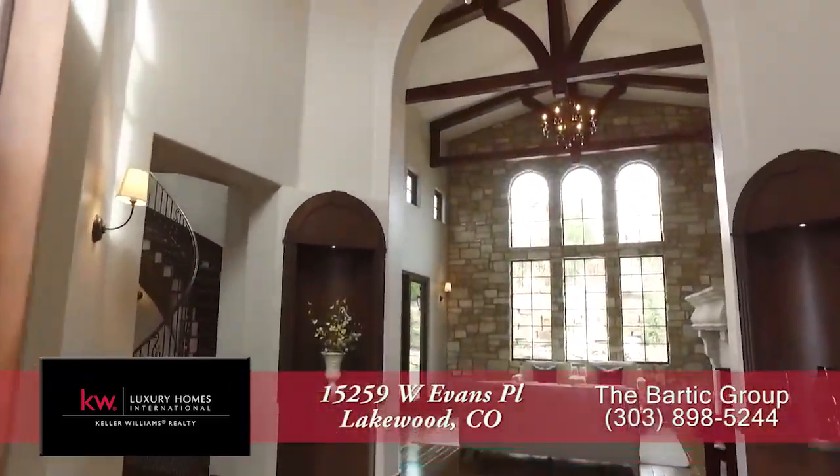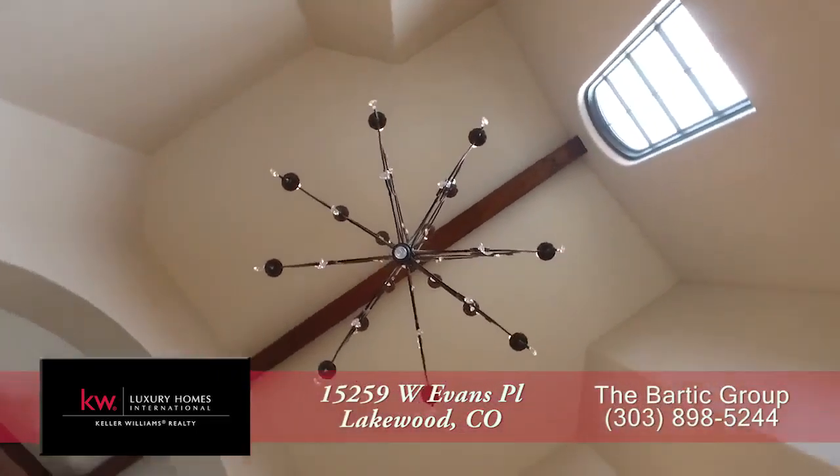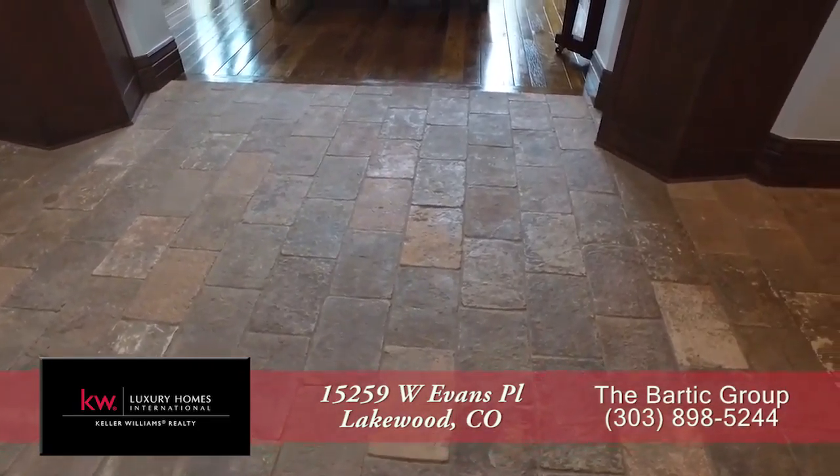As you step into this home, you enter into the foyer with its fabulous vaulted ceiling. Notice the beautiful chandelier here in the entryway, and there is a natural stone floor both here in the entryway as well as in the foyer.